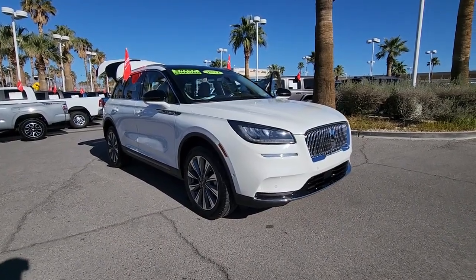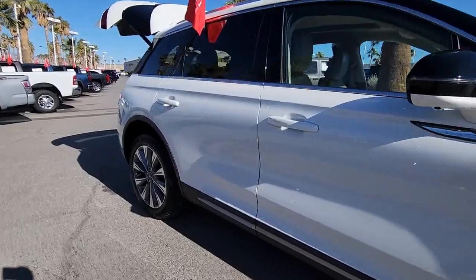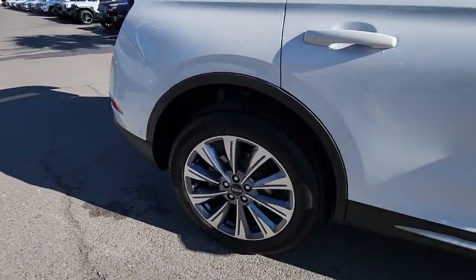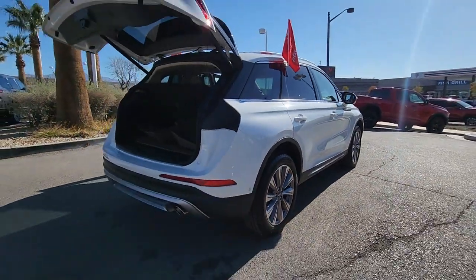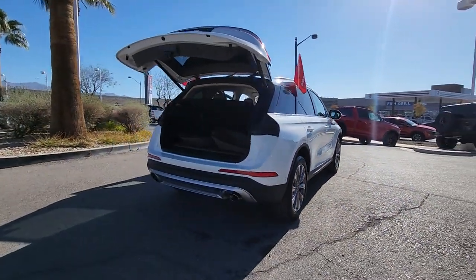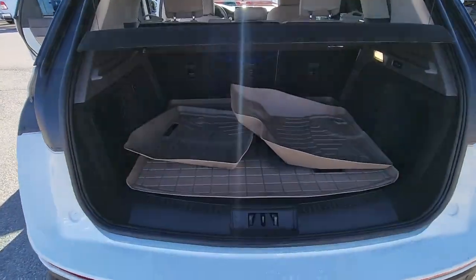Hop into the 2022 Lincoln Corsair. This vehicle is an outstanding buy with fewer than 10,000 miles on the odometer. Here's a handsome, capable Lincoln Corsair, the high-end compact SUV that prioritizes luxury and security while it handles every task with ease.